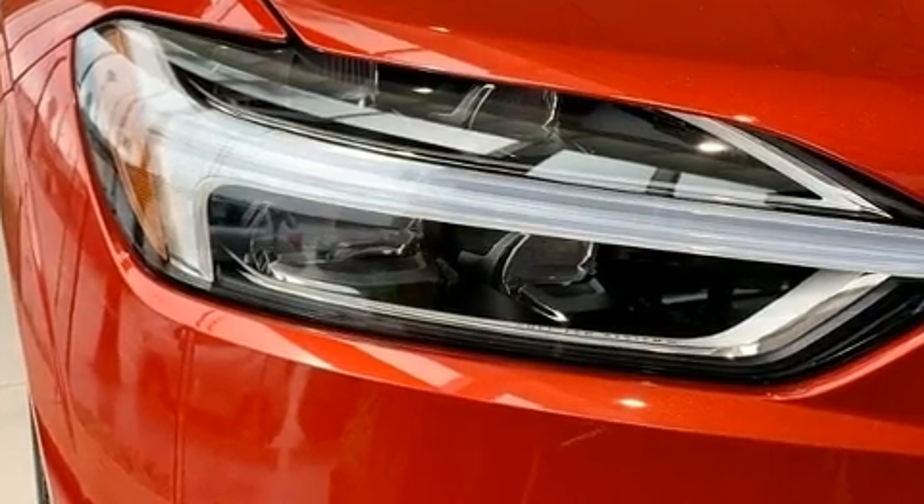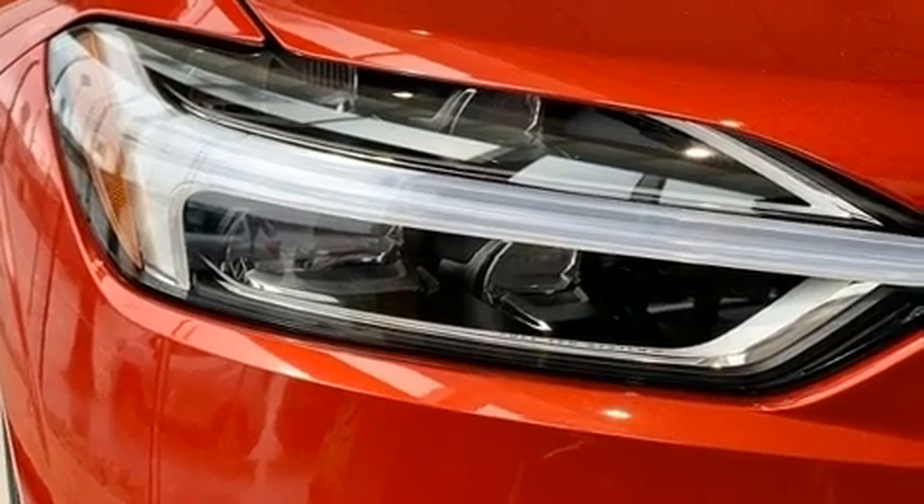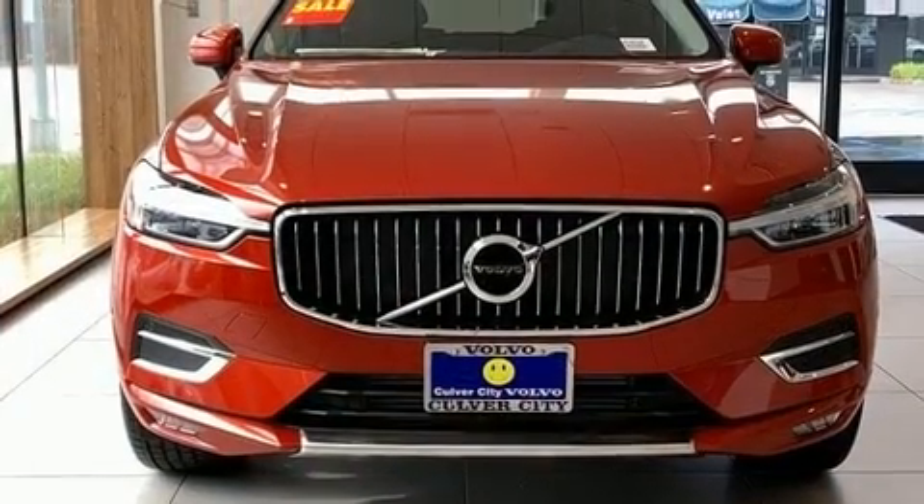You can expect a lot from the 2019 Volvo XC60. The engine breathes better thanks to a turbocharger, improving both performance and economy.